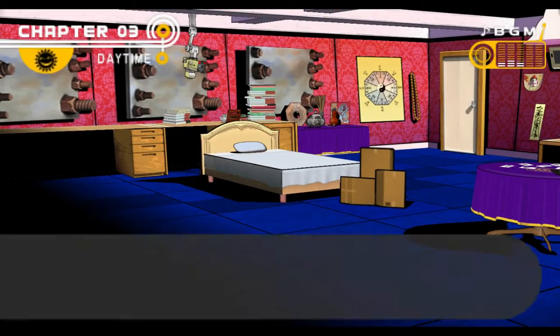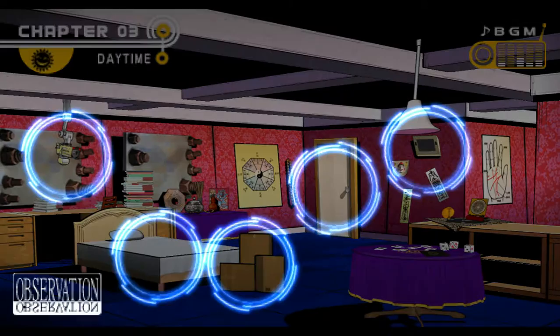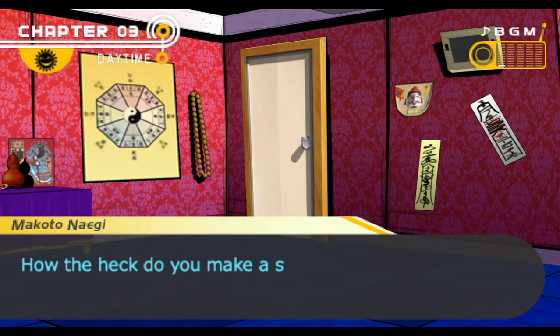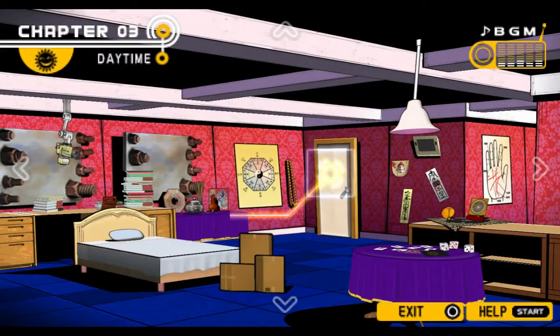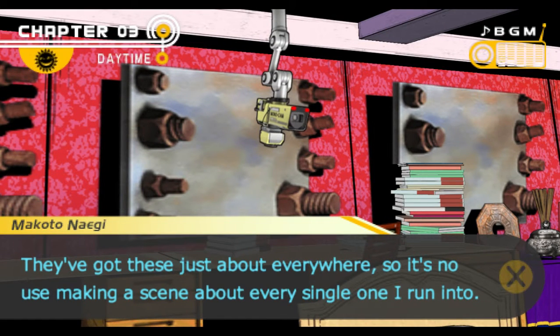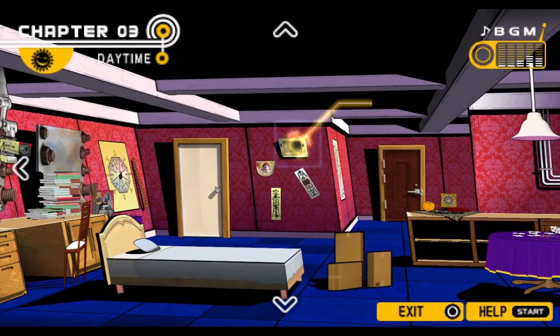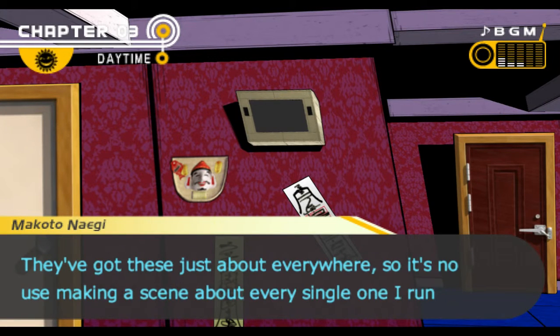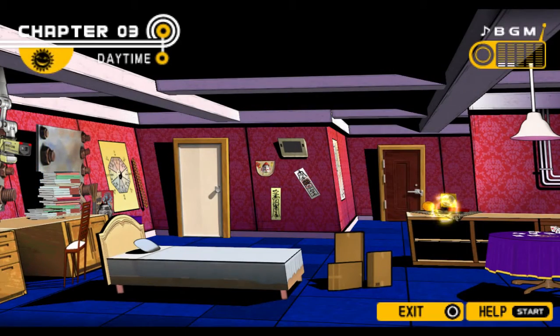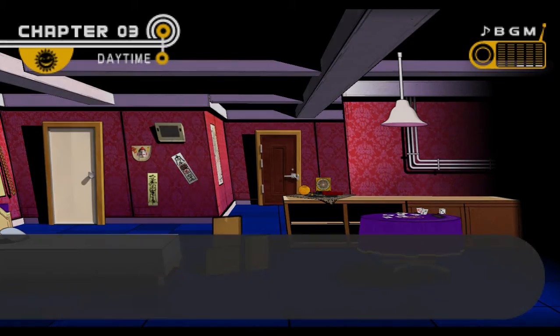There's obviously something fishy about these blueprints. What's on this bed? It's a regular bed, just like mine. Let me check his shower real quick — there's nothing in here except it's a really big mess. How the heck do you make a shower so dirty? Security camera. We've got these just about everywhere, and it's no use making a scene about every single one. It's one of the screens Monokuma uses. I've looked at everything in here. So we have the blueprints for the Justice Robosuit.